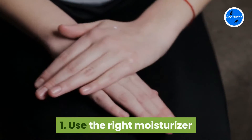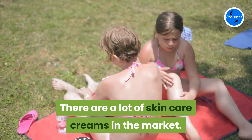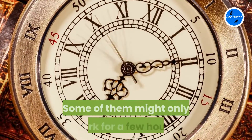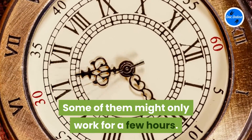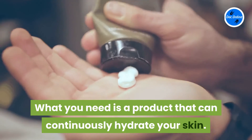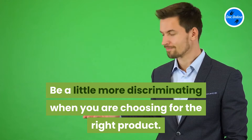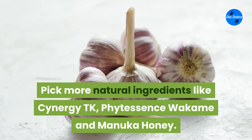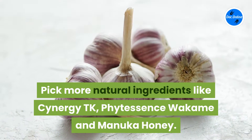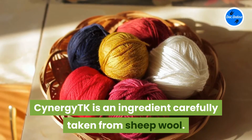One: use the right moisturizer. There are a lot of skin care creams in the market, but not all of them are appropriate for your dermis. Some of them might only work for a few hours. What you need is a product that can continuously hydrate your skin. Be a little more discriminating when you are choosing the right product. Pick more natural ingredients like Synergy TK, Phytessence Wakame, and Manuka Honey.